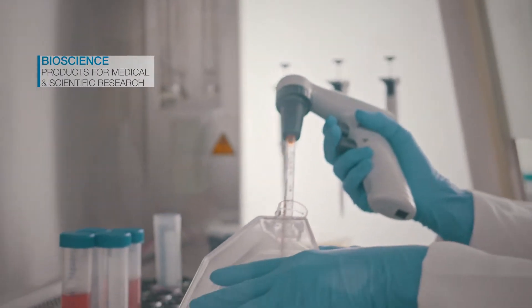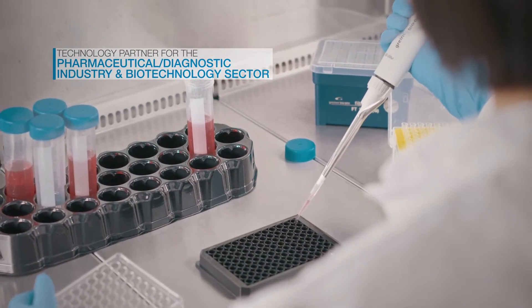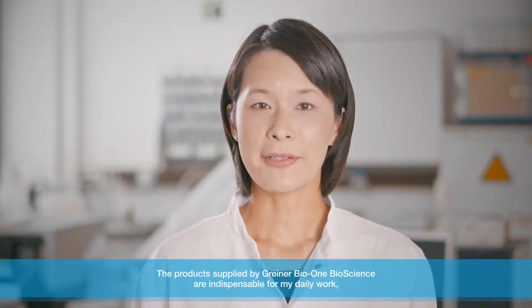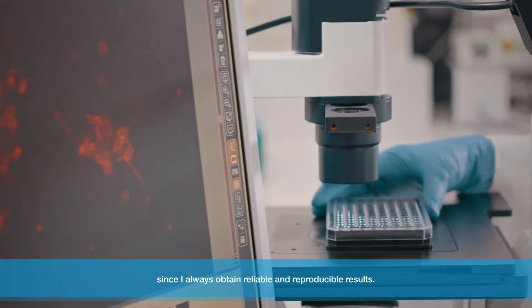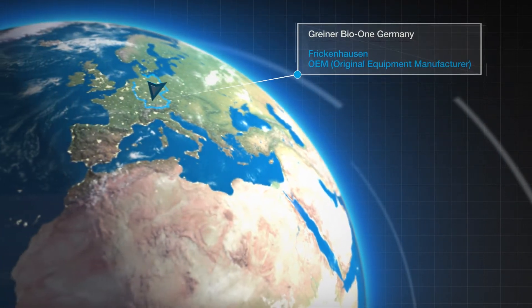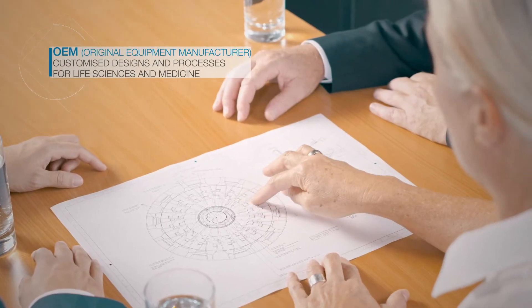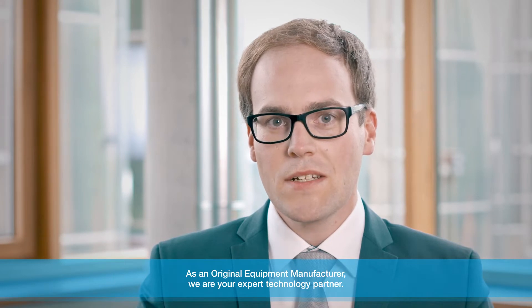Our bioscience product solutions are the basis for outstanding achievements in the fields of medicine, basic research, and innovations in pharmaceuticals. Our customers are looking for reliable and reproducible research results. We listen to you and implement your ideas swiftly and professionally, thanks to our many years of experience and expertise. As original equipment manufacturer, we are your competent technology partner.